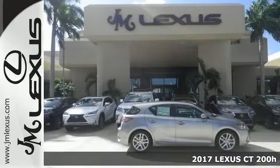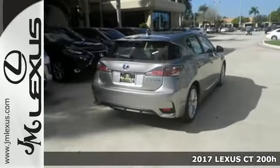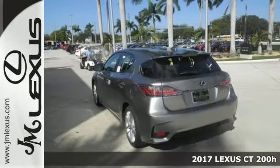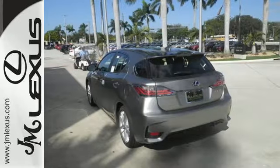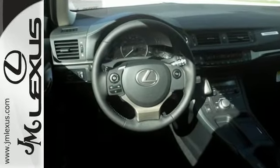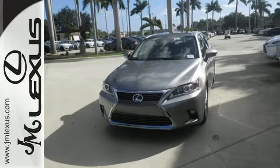Here's a 2017 Lexus CT200h. Nothing holds you back behind the wheel of this Lexus. The sturdy body is built for aggressive maneuvers and offers a comfortable cockpit that centers around you, with sport seats in front perfectly positioned for the best driving experience.